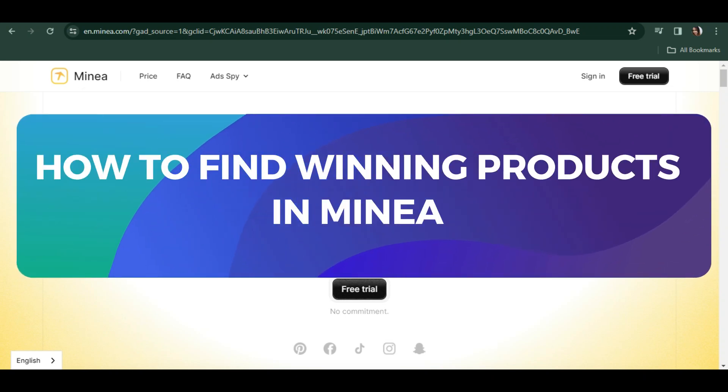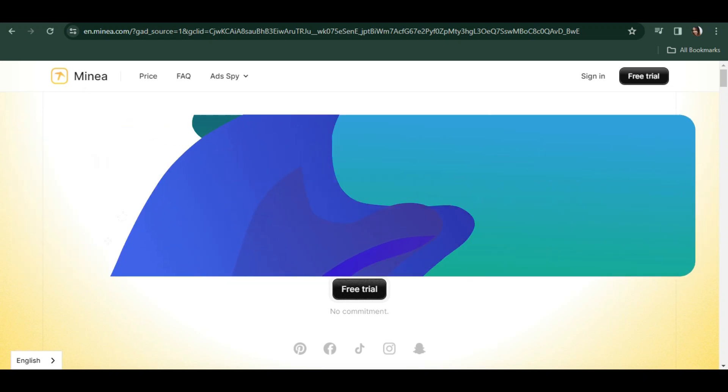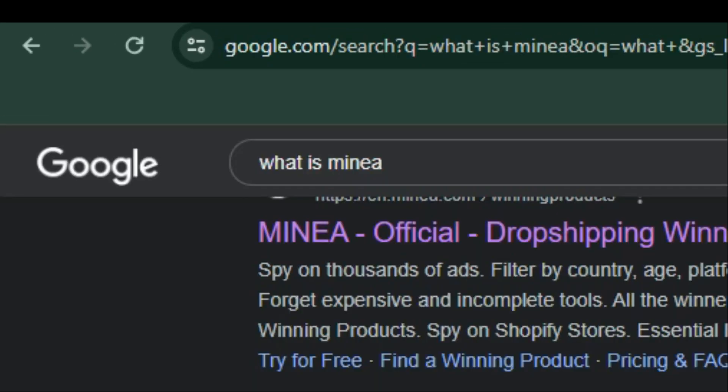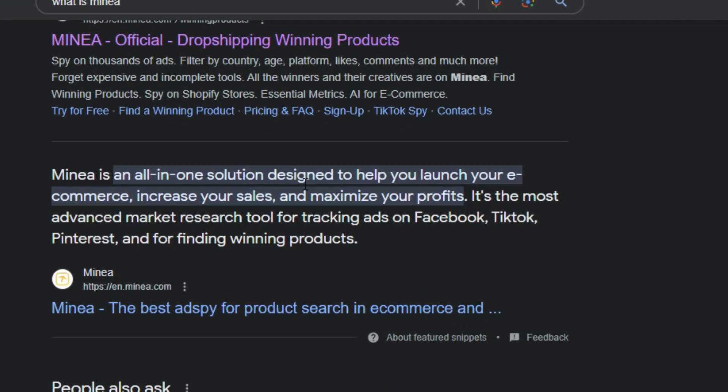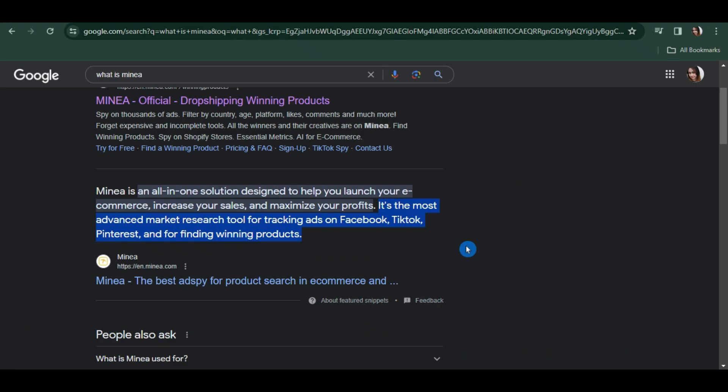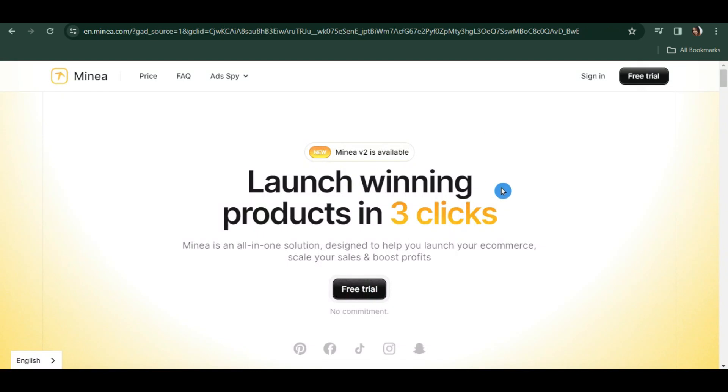In this video I'm going to show you how you can find winning products in Minea. Minea is an all-in-one solution designed to help you launch your e-commerce, increase your sales, and maximize your profits. It is also the most advanced market research tool for tracking ads on Facebook, TikTok, and Pinterest, and for finding winning products.